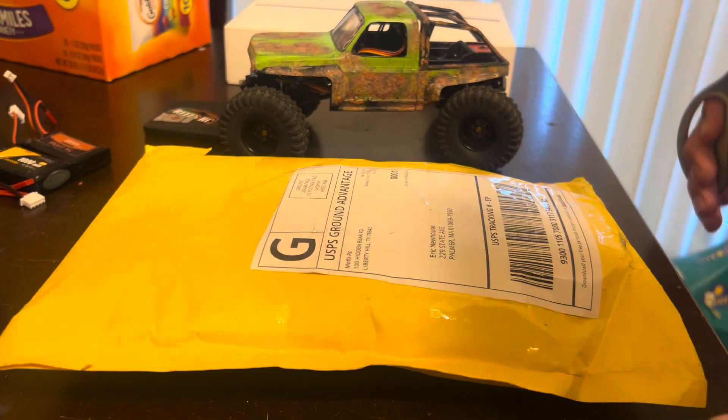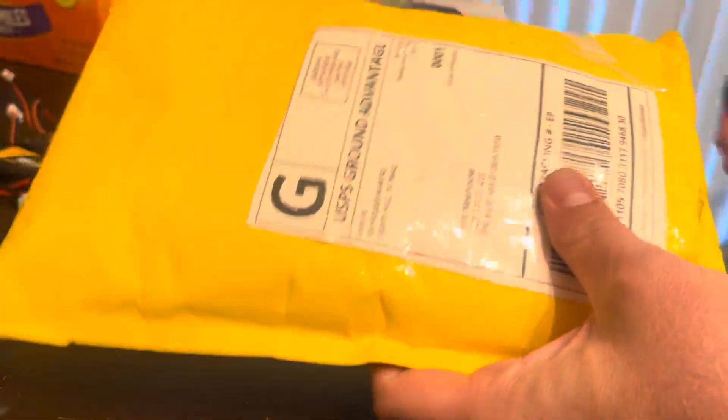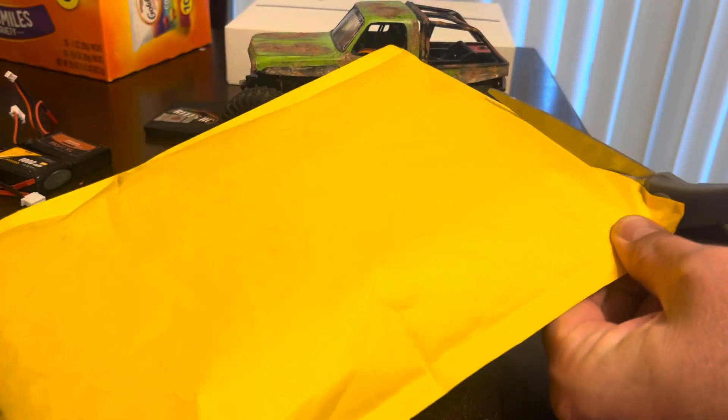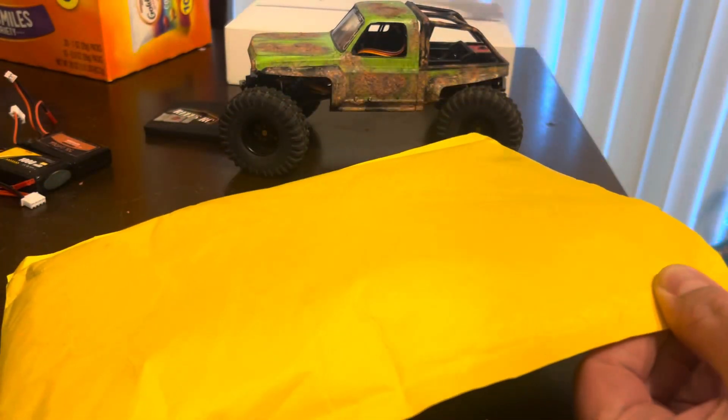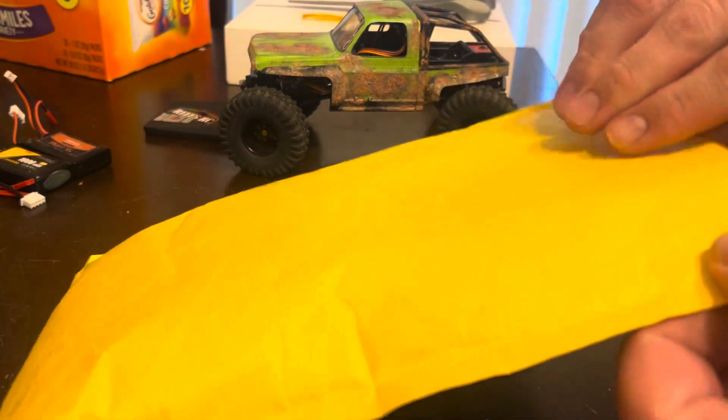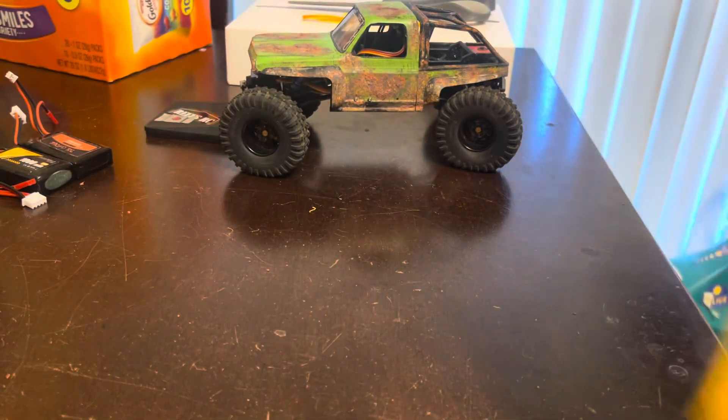Here we have some mail from MoFo. He had a sale recently on some things and I took advantage of it.